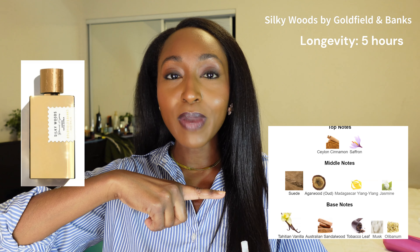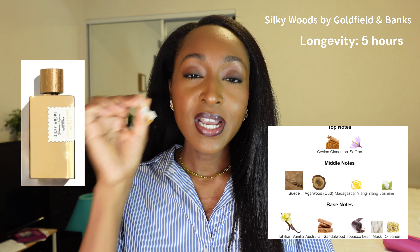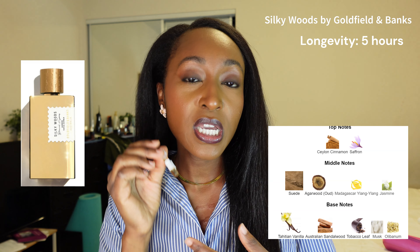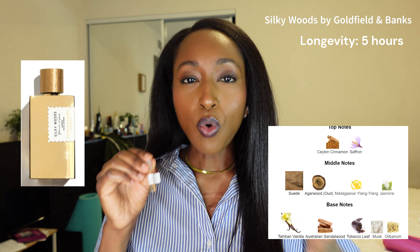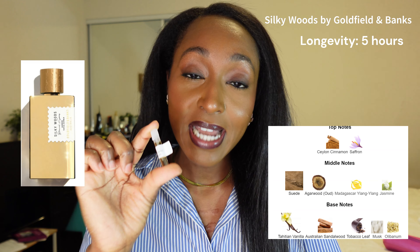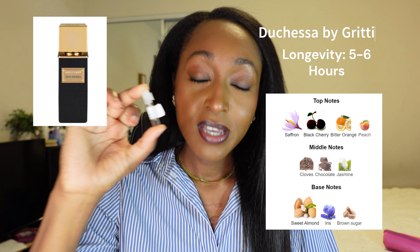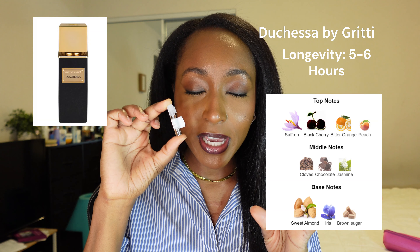The first fragrance I'm going to review is Silky Woods by Goldfield and Banks. If you are a vanilla lover, I think you're going to really like this one. This is a perfect vanilla for the autumn and winter months because it's really warm and cozy. To me, this is a vanilla that smells like someone with an 800 credit score who always has the best accessories. Very beautiful — I would rate this a 9 out of 10 and I would love to have this as a full size.